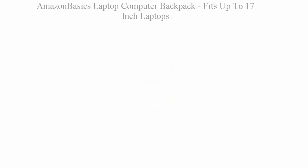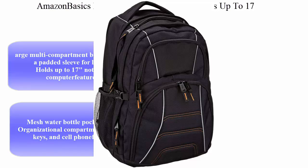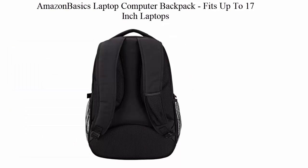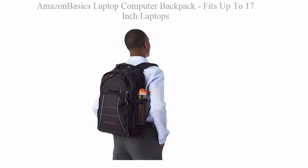Top 3: AmazonBasics Laptop Computer Backpack, fits up to 17-inch laptops. Large multi-compartment backpack with a padded sleeve for laptops. Holds up to 17-inch notebook computer. Mesh water bottle pockets on the side.